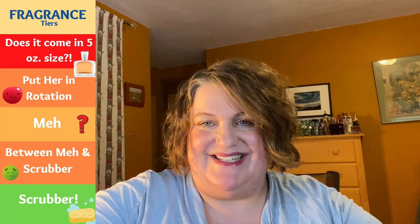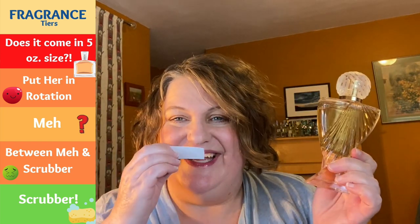Paris Hilton Siren — kind of an interesting bottle — is also in the rotation. My first impressions have been very good and it actually reminds me of The Key now that I think about it. I like Paris Hilton Siren. I think it's been around for a while — the bottle is kind of cool, supposed to be representative of a mermaid perhaps. Pretty and a solid rotation.